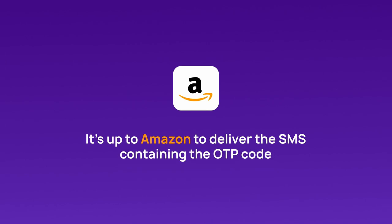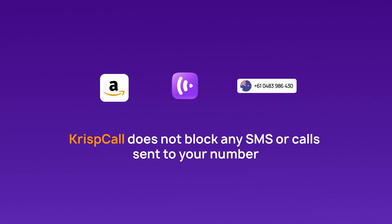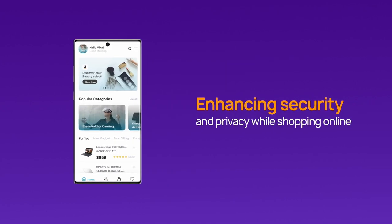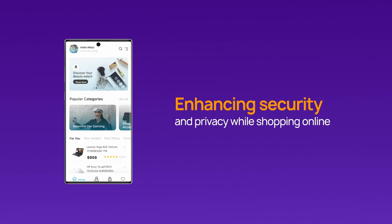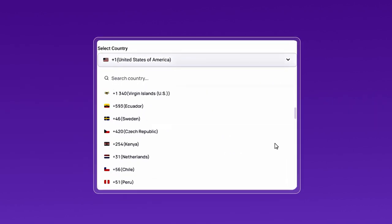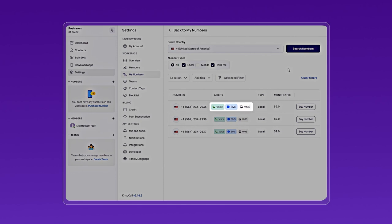It solely depends on Amazon to deliver SMS containing the OTP code. CrispCall does not block any SMS or calls sent to your number. By following these steps, you can effectively use a virtual phone number to receive OTPs from Amazon, enhancing your security and privacy while shopping online. You can select numbers from any country to receive OTPs, but choosing SMS-enabled or mobile numbers is crucial. Keep in mind that local or toll-free numbers might not always work for OTP verification.